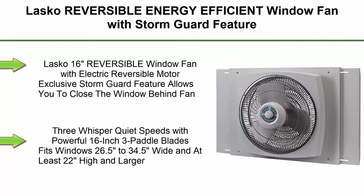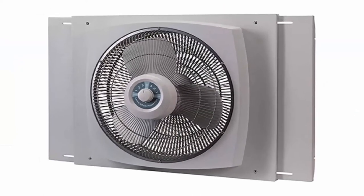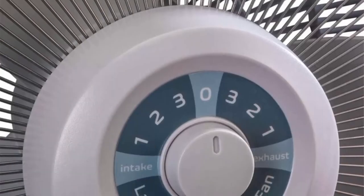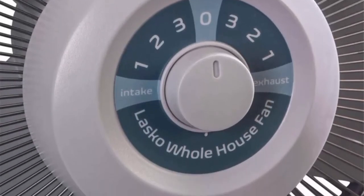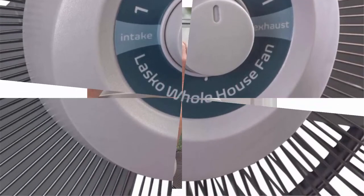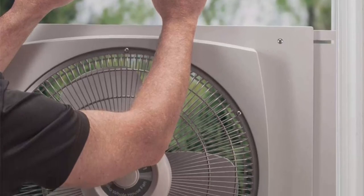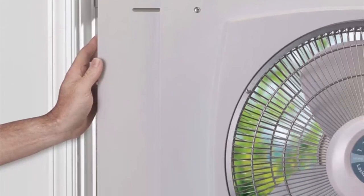Top 4: Lasco reversible energy-efficient window fan with storm guard feature. 16-inch reversible window fan with electric reversible motor. Exclusive storm guard feature allows you to close the window behind the fan. 3 whisper-quiet speeds with powerful 16-inch 3-paddle blades. Fits windows 26.5 inches to 34.5 inches wide and at least 22 inches high. Lightweight and easy to mount. ETL-C and ETL listed.